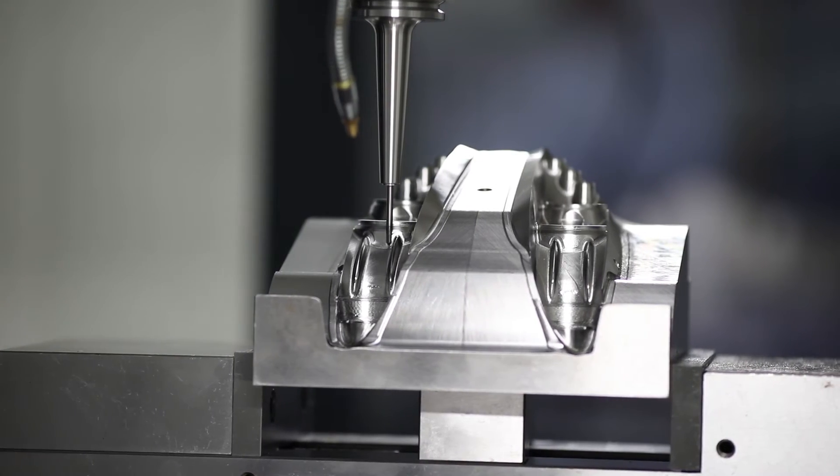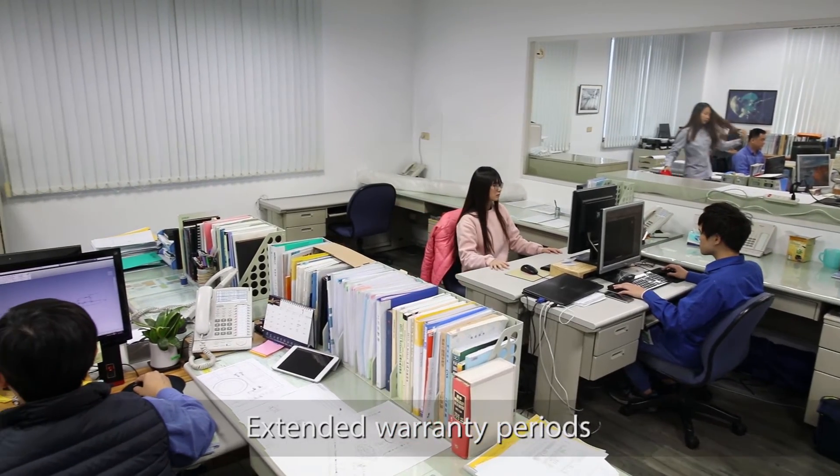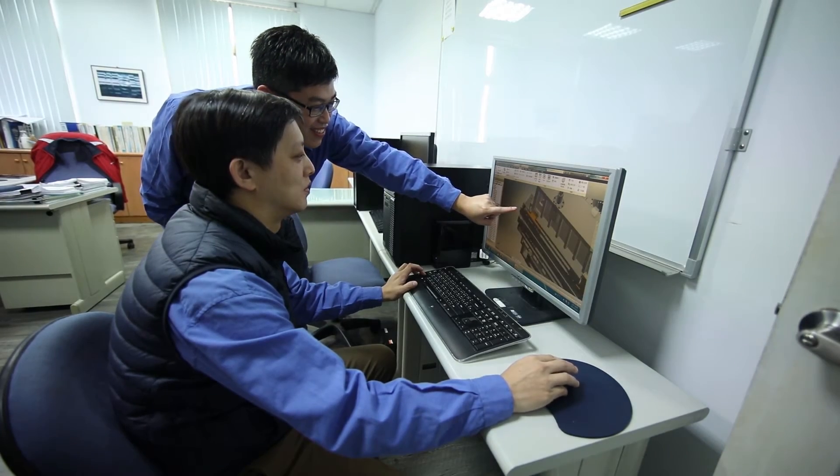Exile machines will also offer extended warranty periods through which the end user will be able to control the total cost of ownership — TCO — and optimize machine availability, thus minimizing the payback period.